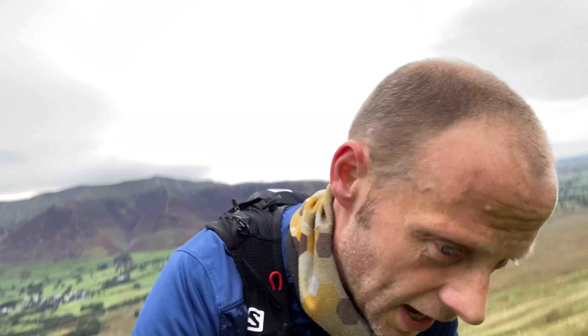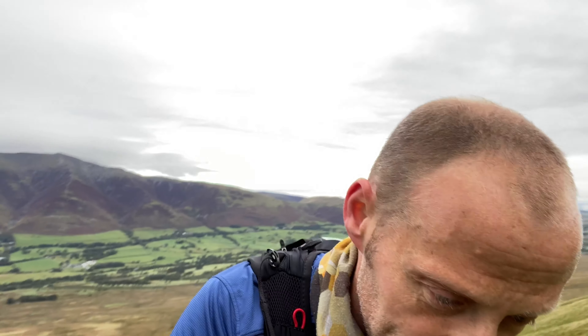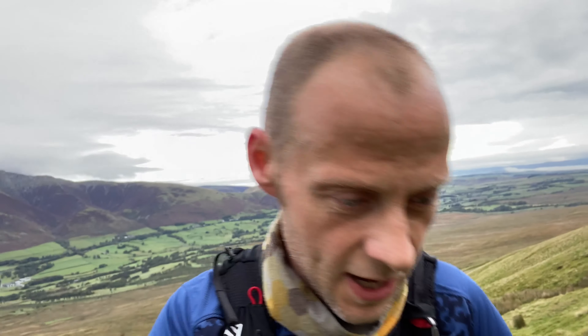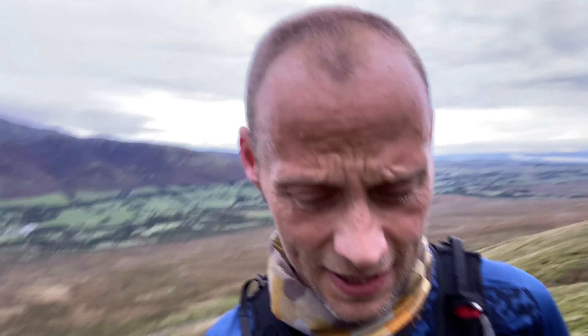We're just on the steep bit of the climb now. I'm just curious — is this the actual steepest climb on the route? There's another one up to Fairfield that'll give it a run for its money. But where we've come from, it's got to be close. One foot in front of the other.